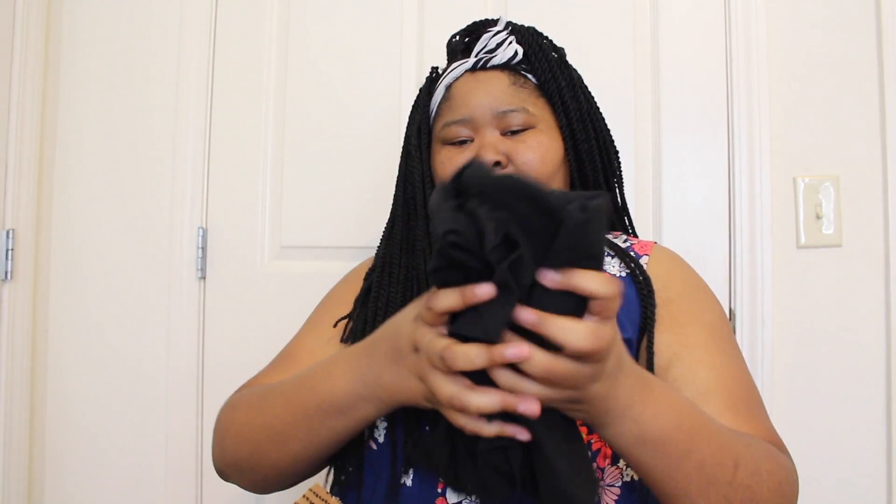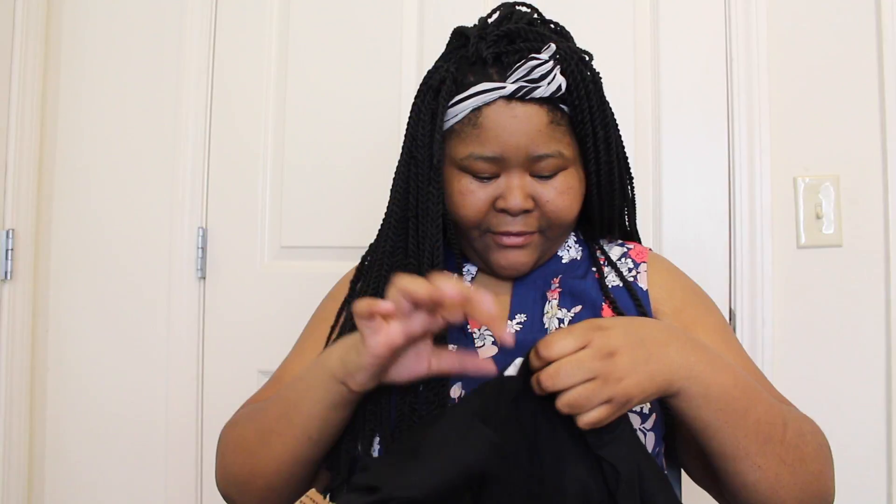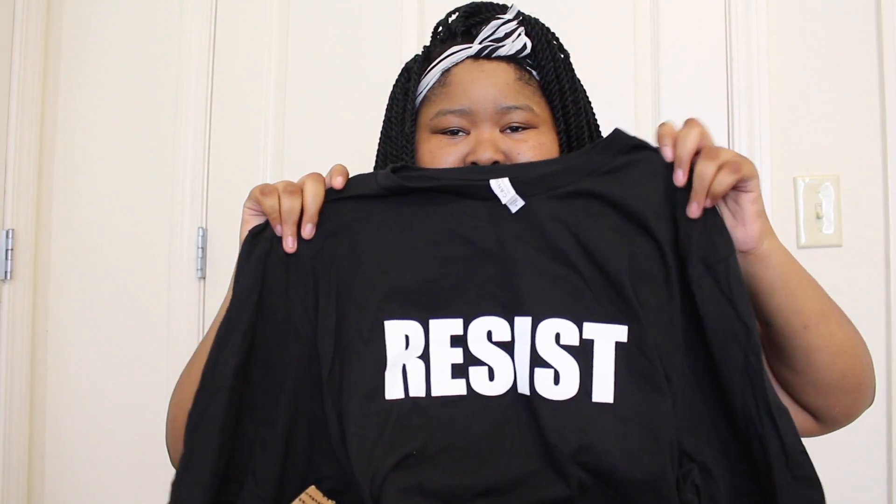She also sent me two t-shirts. There's one that says 'Resist' — it's really cute and really soft. And then there's one that says 'Resistor.' They're so cute and lovely and I love them so much. I'm super excited about these. So she sent me both the Resist and the Resistor t-shirts, and then this adorable candle.